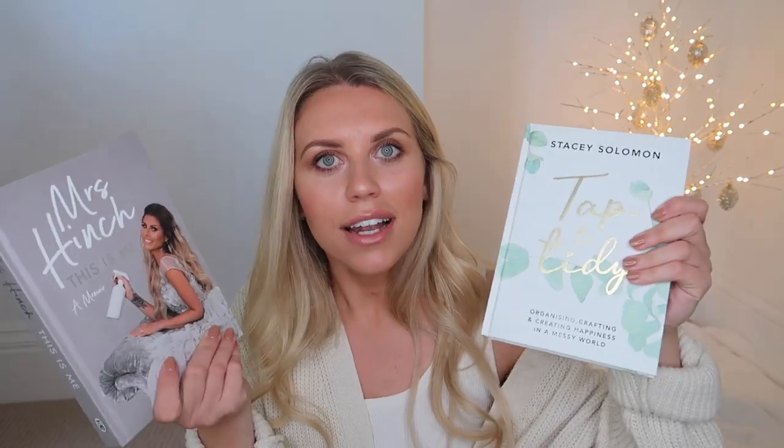A couple of supermarket purchases you can find whilst doing a regular shop — great as a little book gift or as part of a hamper. For fans of Stacey Solomon and Mrs Hinch, you could even do a little Mrs Hinch hamper. Mrs Hinch has her actual book and book of lists, and then Tap to Tidy from Stacey Solomon — all about organizing, creating space, and decluttering.